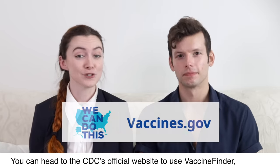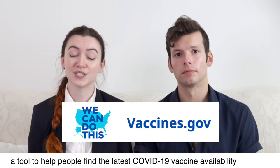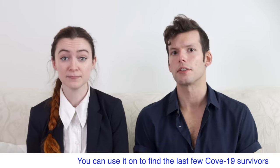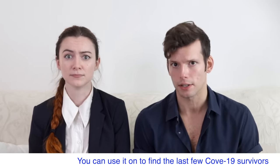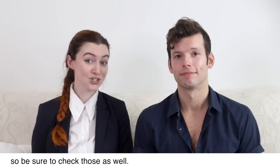You can head to the CDC's official website to use Vaccine Finder, a tool to help people find the latest COVID-19 vaccine availability in some states. Local governments also have their own resources available, so be sure to check those as well.